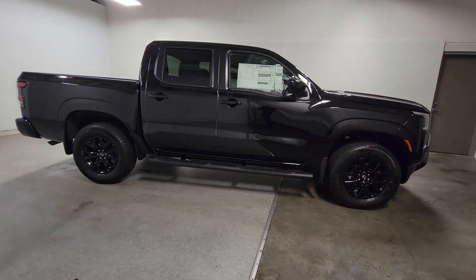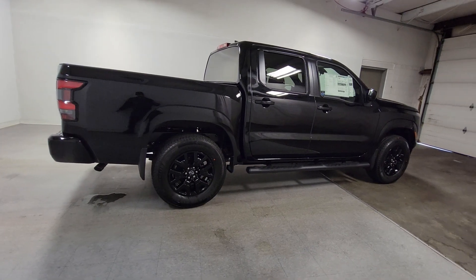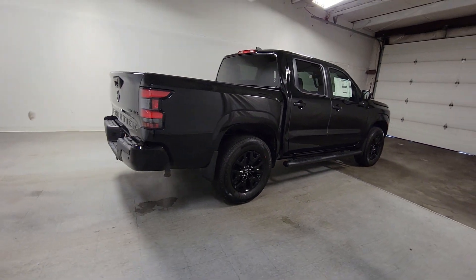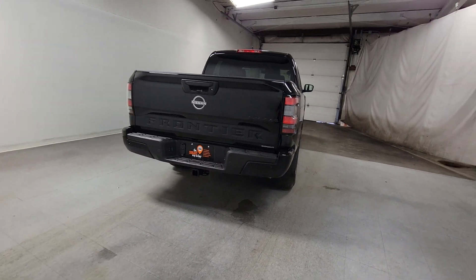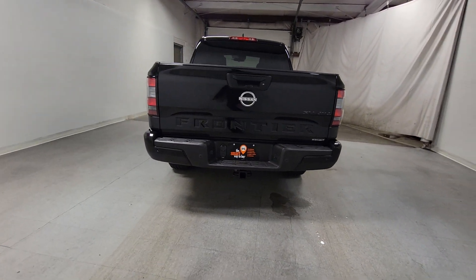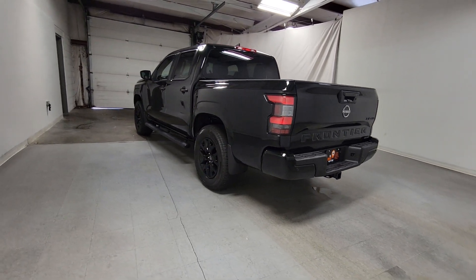These are just some of the great options this vehicle comes with: Apple CarPlay and/or Android Auto, keyless entry, satellite radio, lane-keeping assist, fog lamps, power driver's seat, alarm, electronic stability control, steering wheel audio controls, and aluminum wheels.